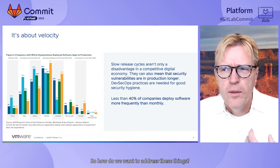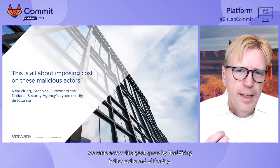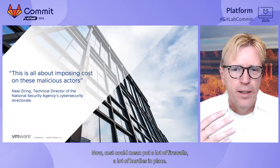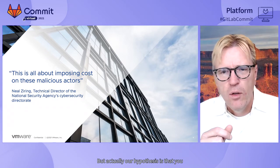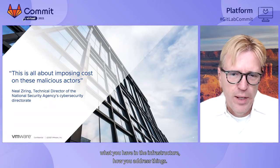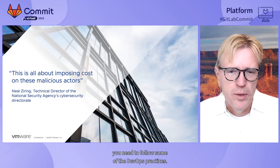Before we address these things, we came across this great quote from Neil Searing: at the end of the day, it's all about imposing costs on the malicious actors. Classic thinking would say put a lot of firewalls and hurdles in place. But our hypothesis is that you can actually impose more costs by continuously changing your posture — what you have in the infrastructure, how you address things. And to really solve this, you need to follow some of the DevOps practices.